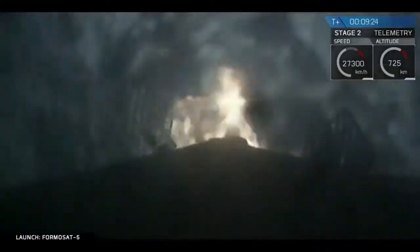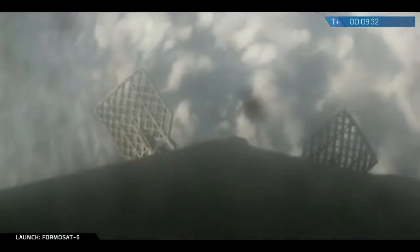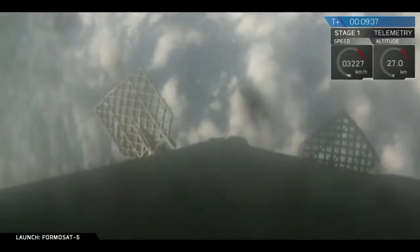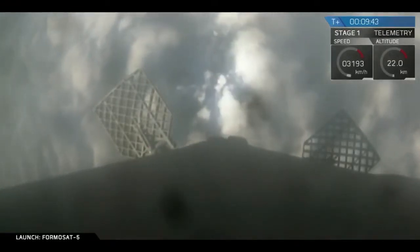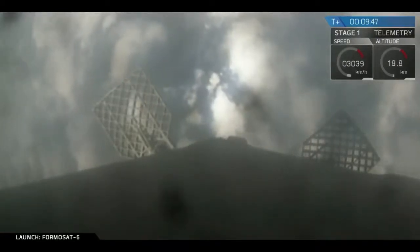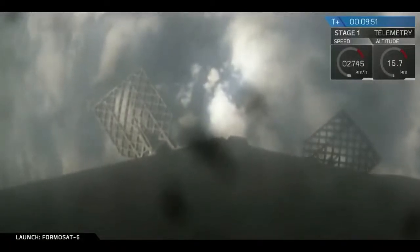We have second engine cutoff over on stage two. The entry burn has ended on stage one — stage one entry burn shut down. We're getting confirmation that we have a good orbit for stage two. This is very good news. That is the primary mission, and getting to that orbit is the whole goal of today. Coming up in just under two minutes, we should see the deployment of the Formasat-5 spacecraft into low Earth orbit.